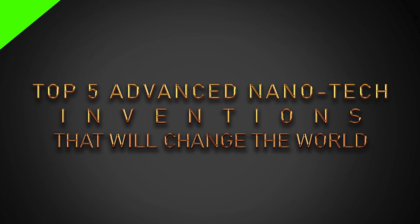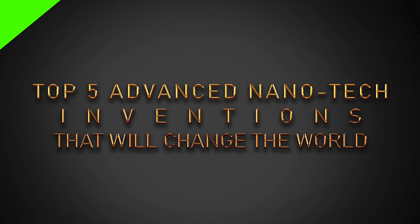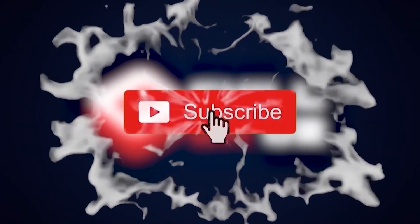Alright y'all, that's the end of this video — the top 5 advanced nanotech inventions that will change the world. We hope you really enjoyed it. Thanks for tuning in. Before you go, subscribe, like, comment below, and don't forget to hit that bell icon to check out more interesting videos made just for you.